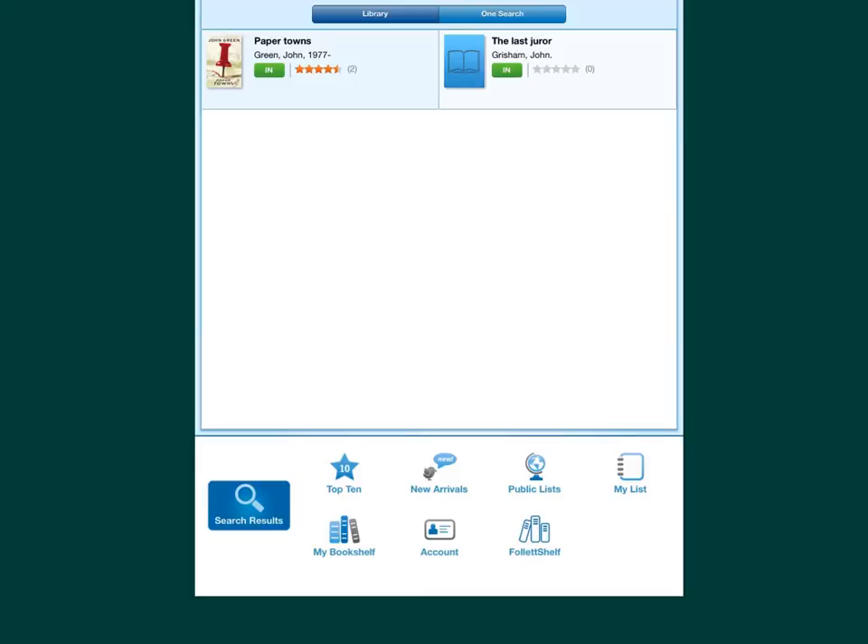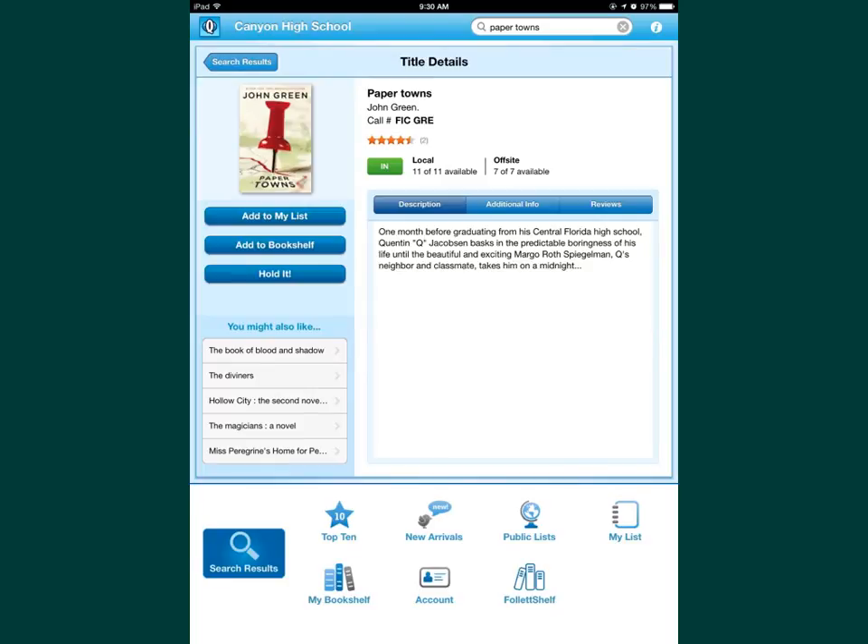You can do a search for a book that you're looking for. When you find the book it'll tell you whether it's available and what it's rated by our students. When you open the record of the book you'll see the description, you can read reviews, you can add it to my list, my bookshelf, or place it on hold so we have it ready for you when you come into the library to check it out.